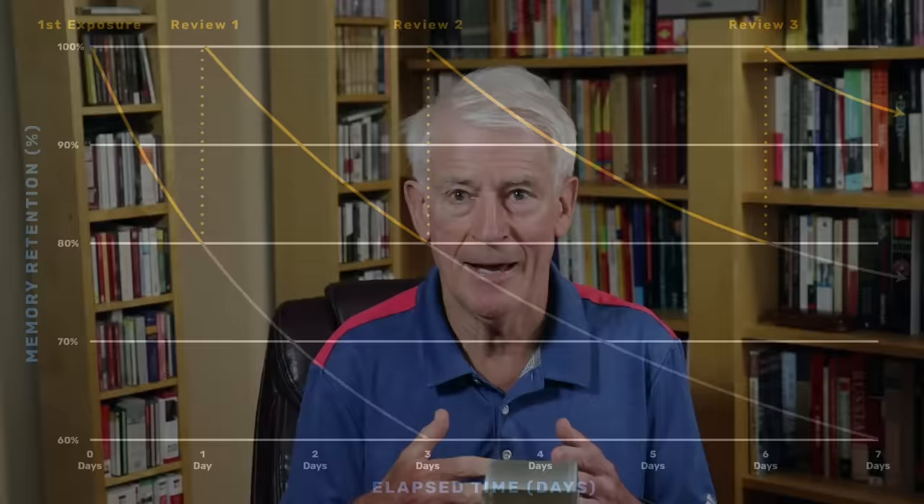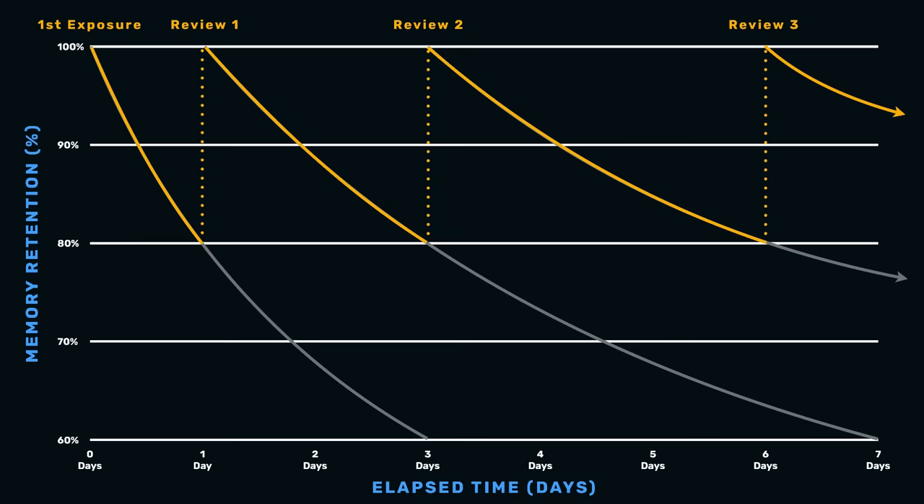The whole idea is that with a system of spaced repetition, and specifically an expanding space — in other words, there is an algorithm which says that if you space the repetition out initially, let's say 2 days, 10 days, 30 days, 50 days, whatever it might be — this is going to improve your ability to retain the items that you're learning.